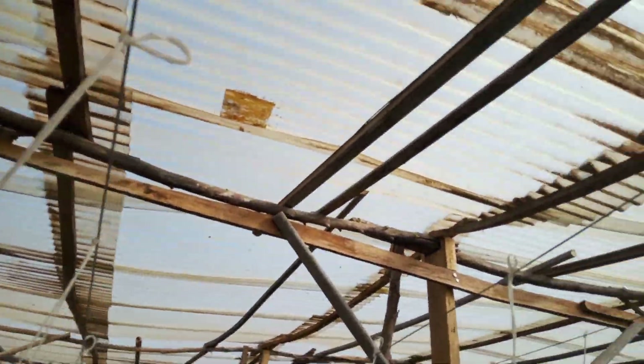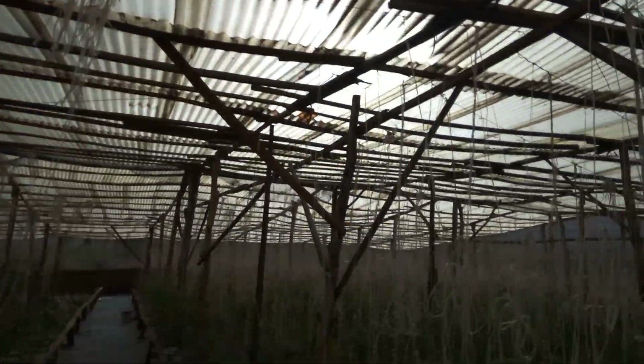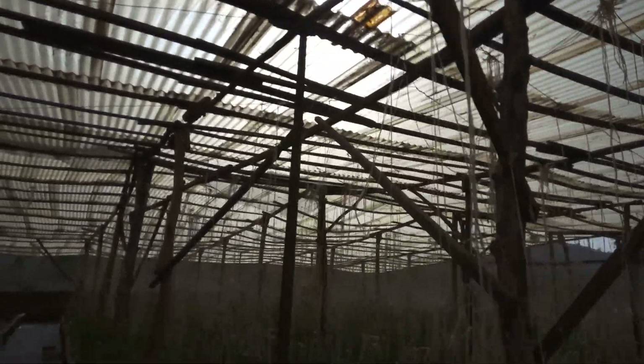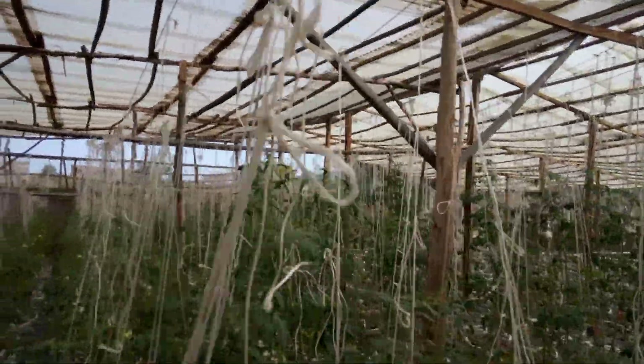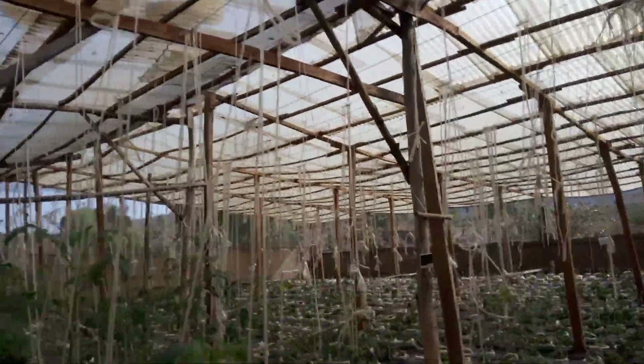This is a local greenhouse with transparent sheets. As you can see, it's beautiful. This structure you can use for five years — maybe more than five years. I design it myself, and your capital can do it in your area easily.